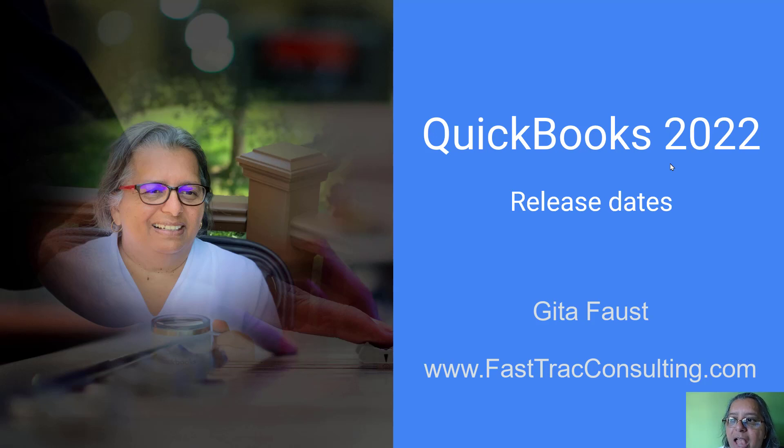Hi, my name is Geeta Faust and I have a niche in real estate, accounting and bookkeeping services. We offer cleanup of your QuickBooks files so you can make sense of your money. We are also a QuickBooks reseller as a QuickBooks solution provider.